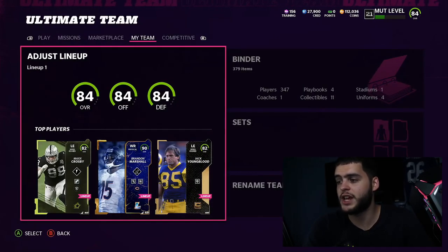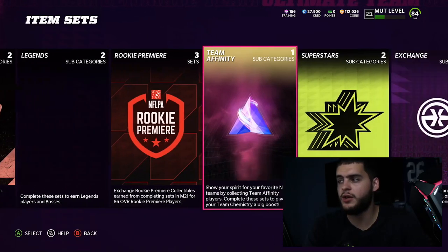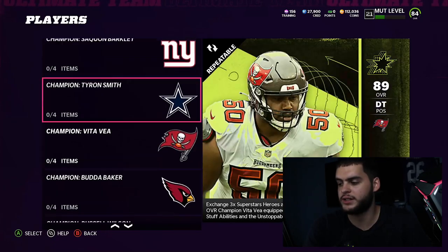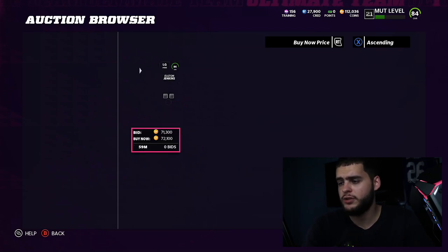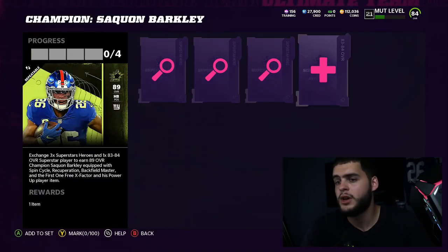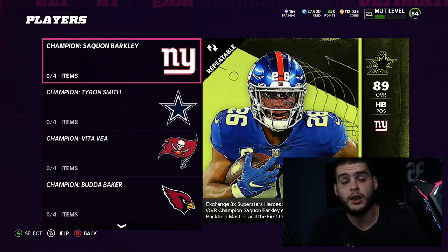Let's go over to the sets. It really depends on who you prefer — I like Saquon, but you can do any of the four. The sets available are the Champion Saquon, Tyron, Vita Vee, and Budda Baker sets. For the Saquon Barkley set, all you need is three Superstar Heroes, plus one 83-to-84 overall player, and that gets you the 83-to-84 Champion player with their power-up item.